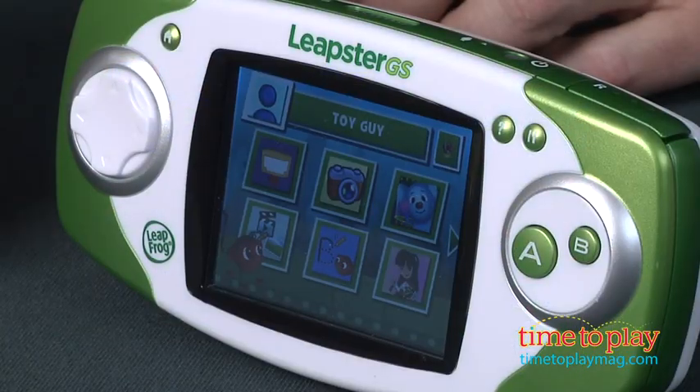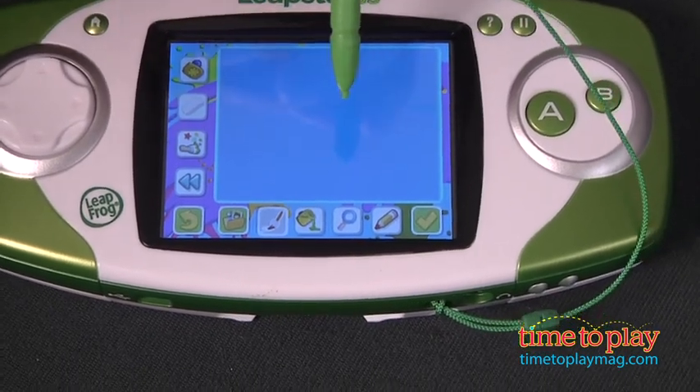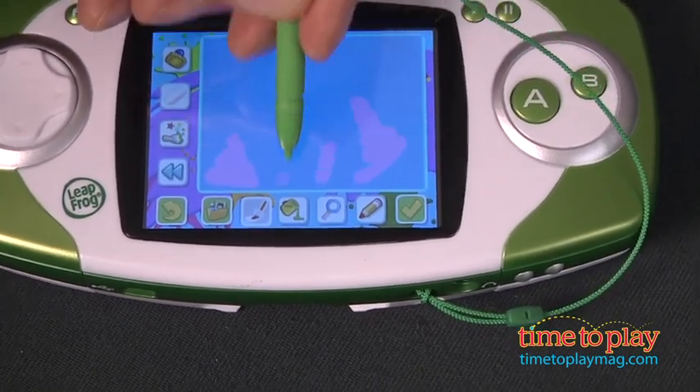The Leapster GS has also gotten an upgrade. With sleek styling that will appeal to kids and a built-in camera and microphone, this is better than ever. Add great content and well-designed games with immersive and pedagogically sound gameplay and you've got a powerful learning tool that's a whole lot of fun.